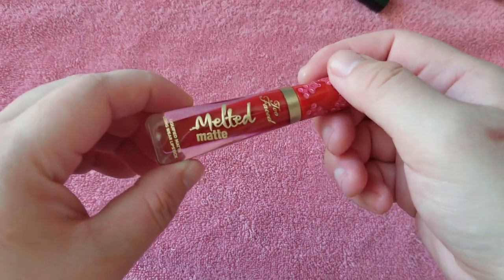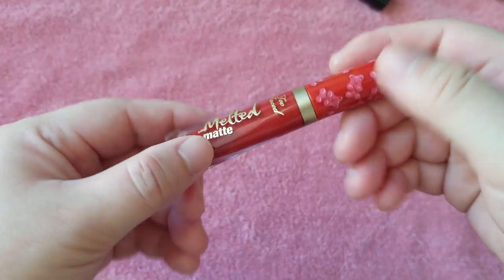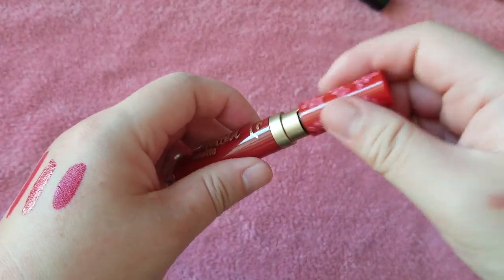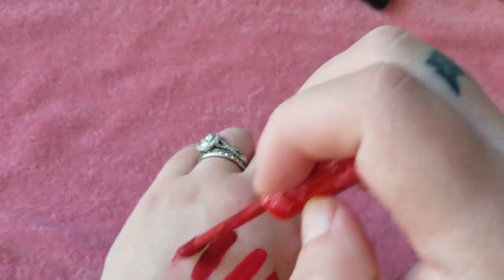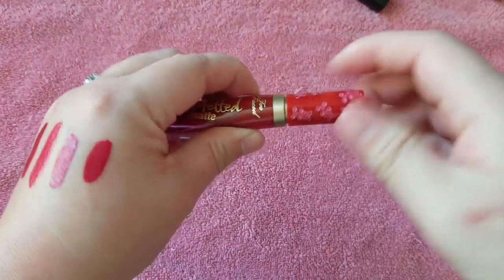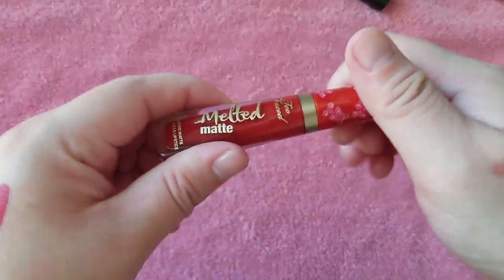Oh, this is definitely not leaving. It's Too Faced Melted Matte from their holiday set with the cute cinnamon gummy bears. It's called Cinnamon Bear and it smells like cinnamon candy. The set was so adorable — I think it sold out really fast. I like the Too Faced liquid lip formula and it was super affordable for that set. It smells like cinnamon. It's so good.